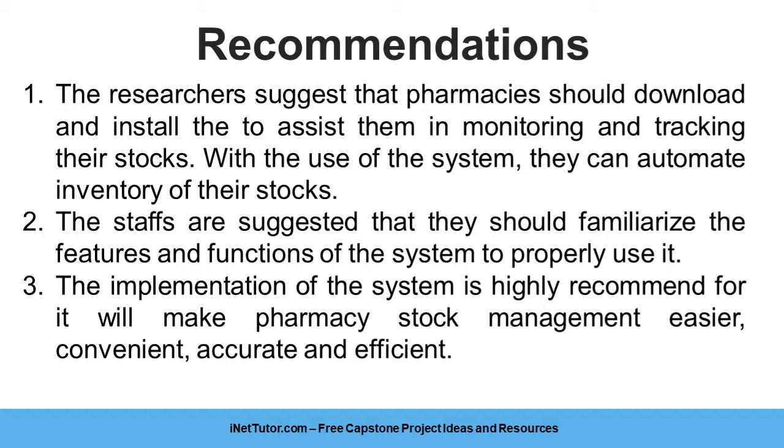With the use of the system, pharmacies can automate inventory of their stocks. Staff are suggested to familiarize themselves with the features and functions of the system to properly use it. The implementation of the system is highly recommended, as it will make pharmacy stock management easier, convenient, accurate, and efficient.